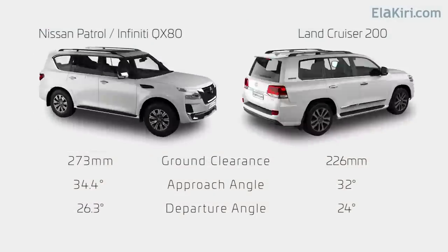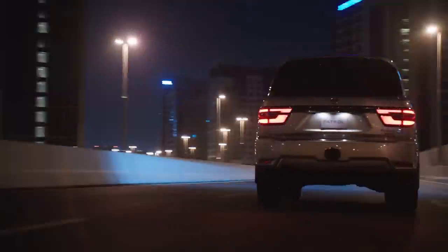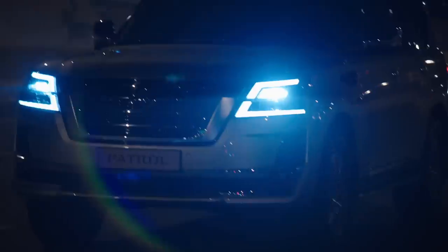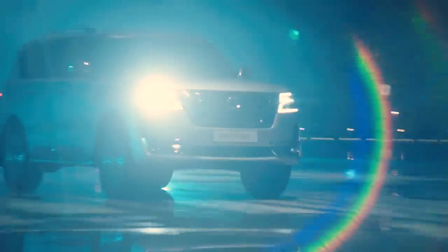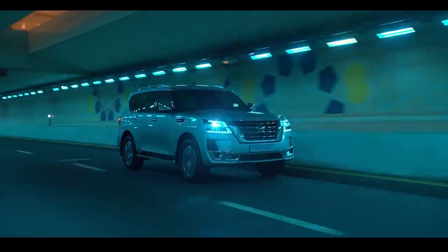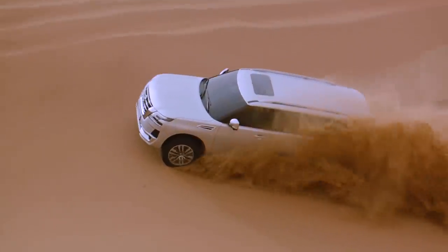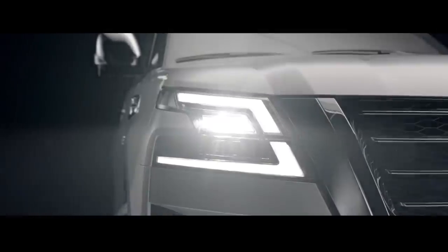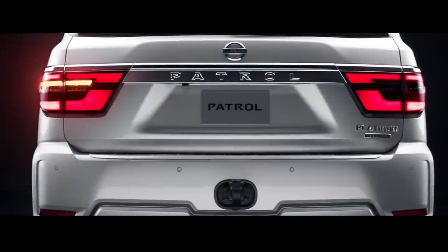The Toyota Land Cruiser 200 series V8 is the main competition. Looking at the exterior, the Nissan Patrol features a bumper design, LED headlights, daytime running lights, and fog lights.